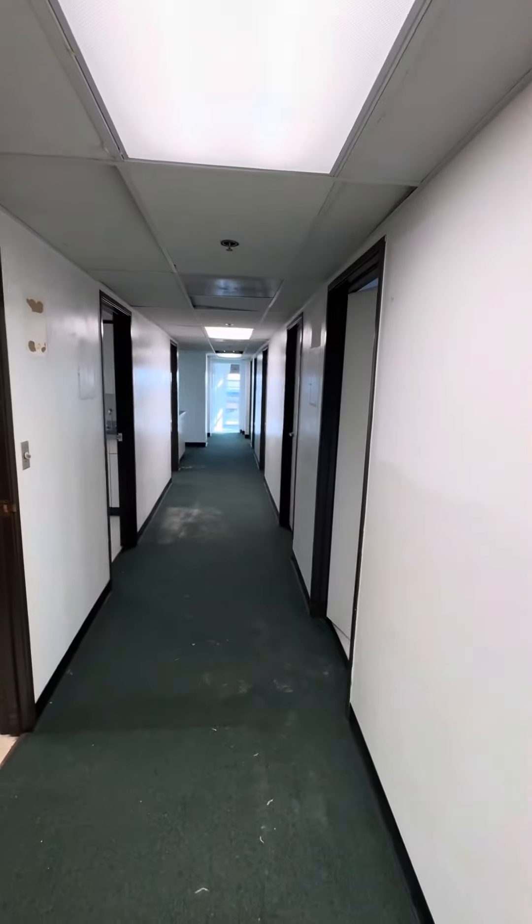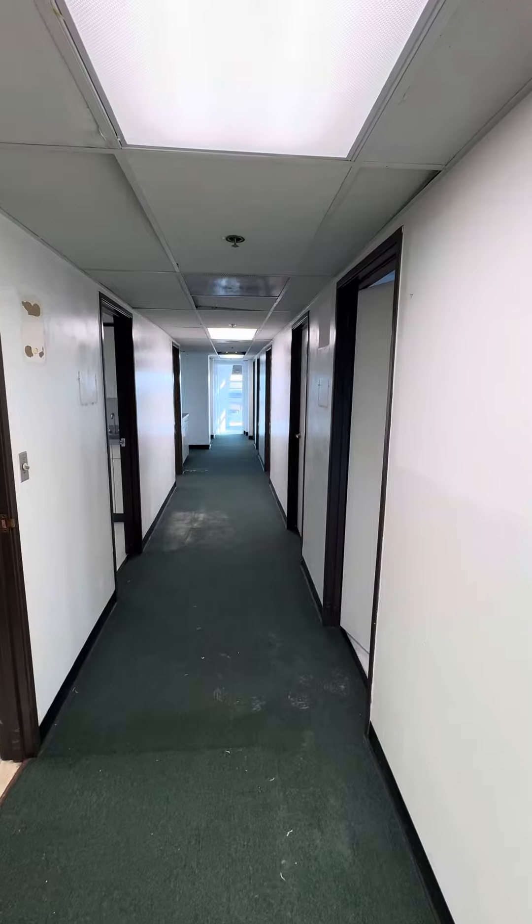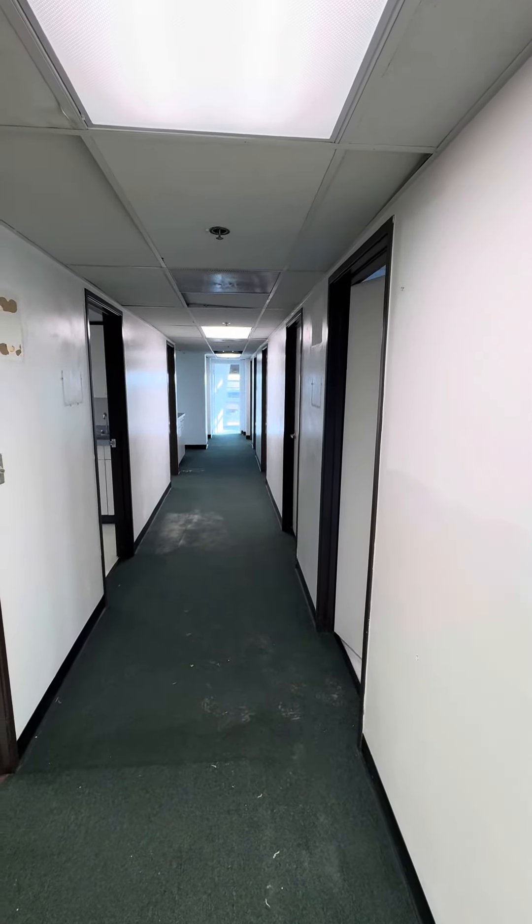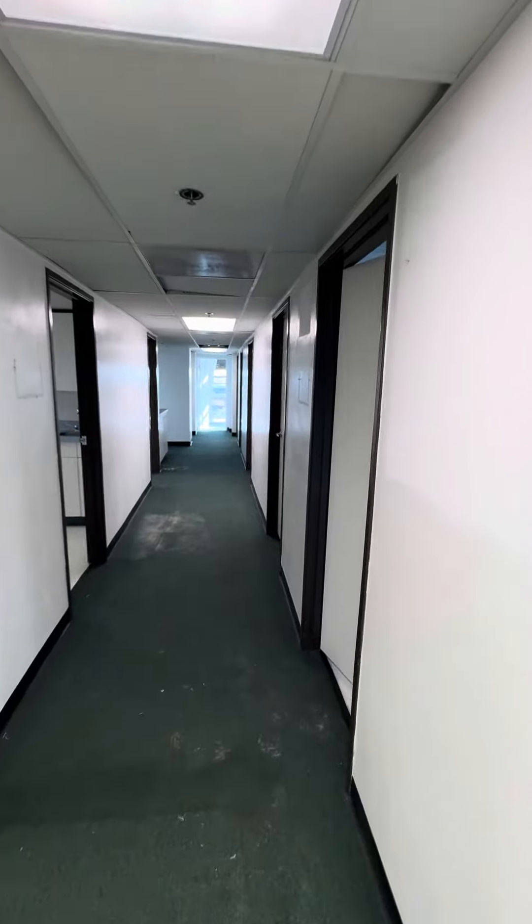If you look at this hallway here, it's way wider than the other ones that you've seen. So from an ADA navigation standpoint, you should have no issues here.